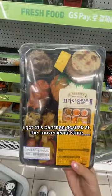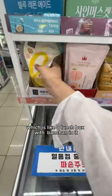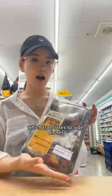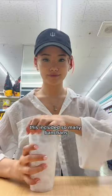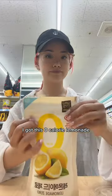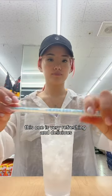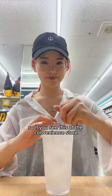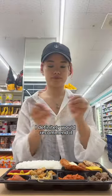Hey guys, today I got this banchan dosirak at the convenience store, which is like a lunch box with banchan — side dishes — in it. But before we get to that, I got this zero calorie lemonade. This one is very refreshing and delicious; I keep going back for more. So if you see this at the convenience store and you want to opt for a healthier option, I definitely would recommend it.